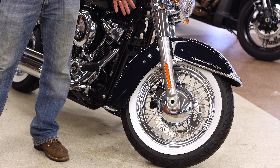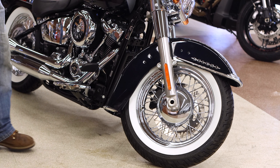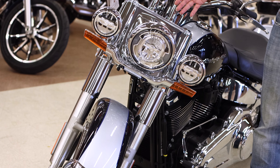The white wall wheels with the chrome spokes add to the vintage feel and Deluxe tradition from the Knucklehead and Panhead days. The chromed out dual exhaust complements the vintage look as well.